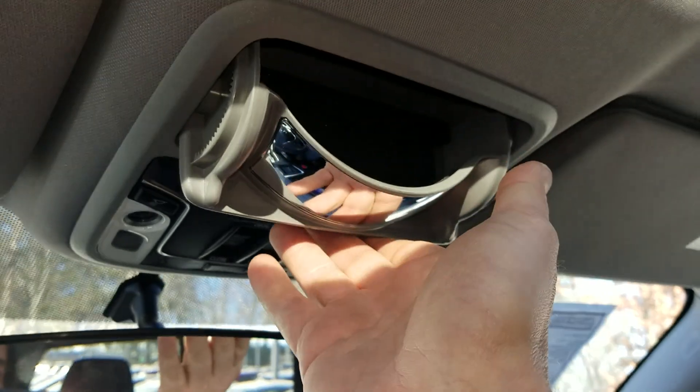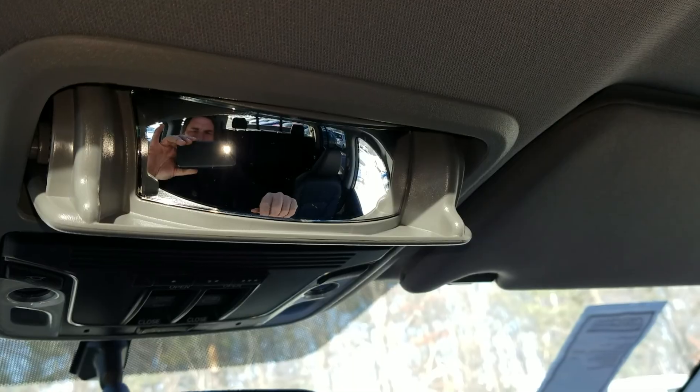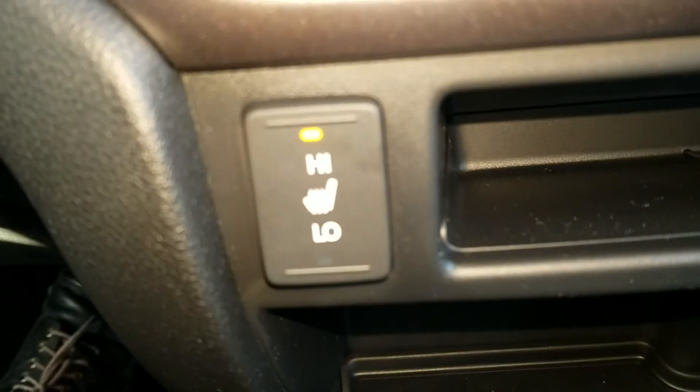This is for your sunglasses, but look at this — it's also a conversation mirror so you can talk to the people in the back. We have dual zone climate control, and you can also control the settings in the back. We also have heated seats.